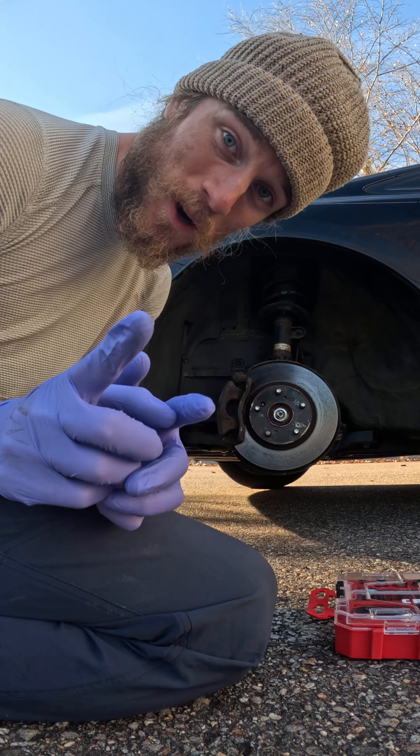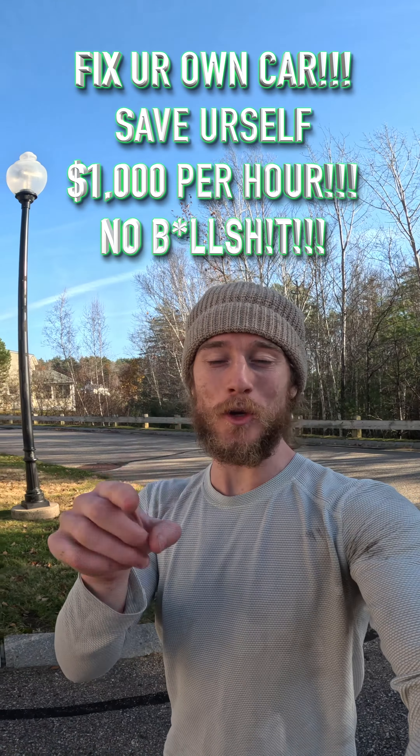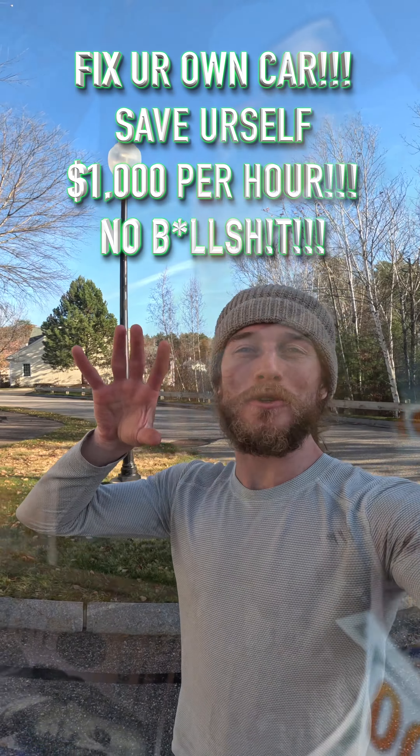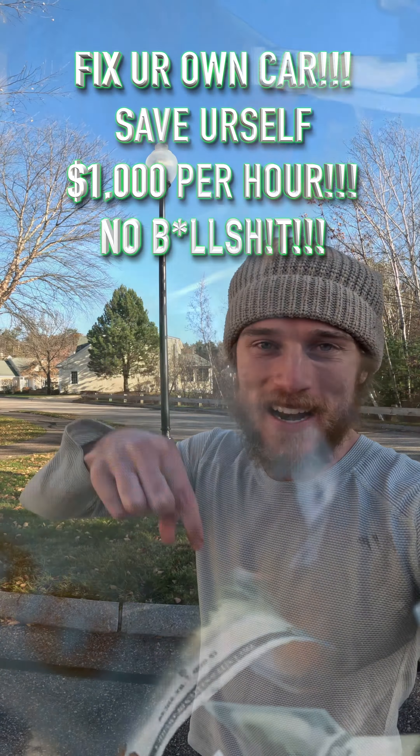We're back, all gloved up. Remember, the scariest part is starting. I am a human just like you, and I'm going to show you how to make yourself a thousand dollars an hour. I'll explain the math right now.